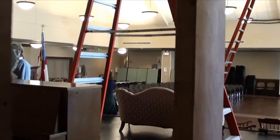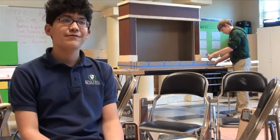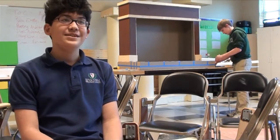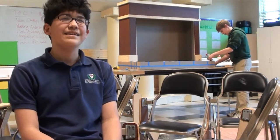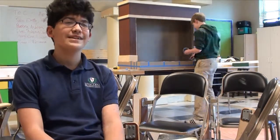Some new and younger faces have also joined the crew's ranks. I enjoy coming every Wednesday because I get to be with friends and I get to do really fun stuff — mostly painting, but it's still a really great time.